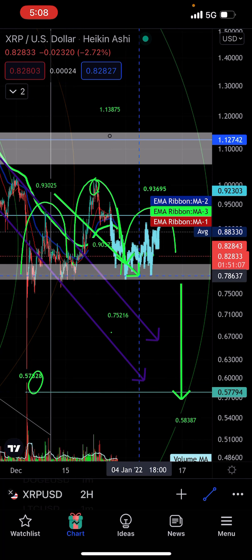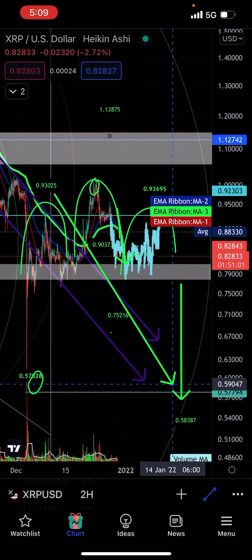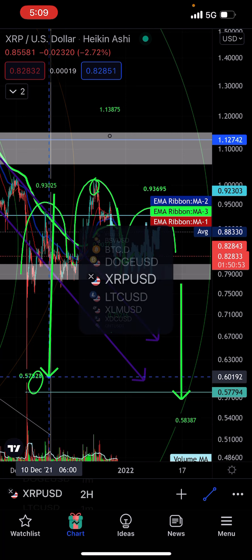The head and shoulders topping reversal pattern, measured from the top of the head to the bottom of the neckline at the white line to the point of the breakout, gives you a targeted move of 59 cents. And it makes sense that that would be a double bottom. So that's what we're watching for in XRP.